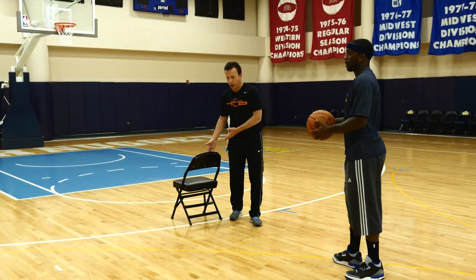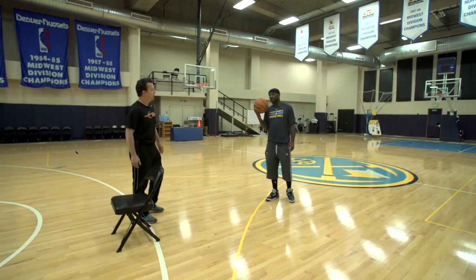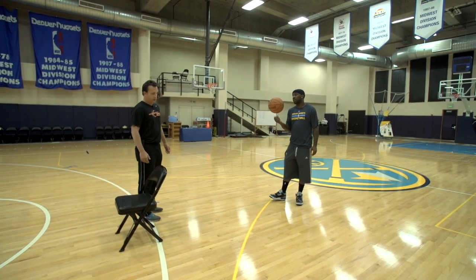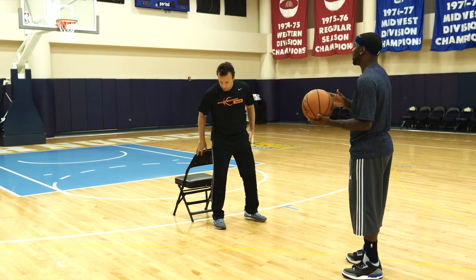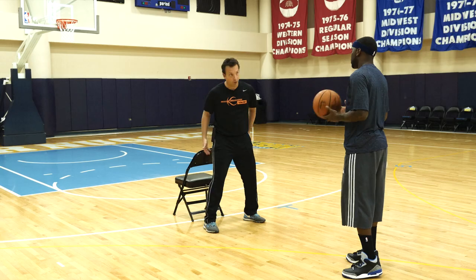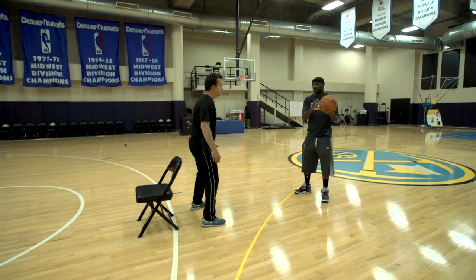So Ty, I'm going to set you a screen here with this chair. Do you like it flat or to the side or to the middle? What's your preference? My favorite type of screen is a flat screen because the defender that's guarding the screener — he's not able to tell the point guard to push me to my left or to my right. He's right behind me so he doesn't know where you're going to go. And that's huge in the NBA because they like to push somebody one way or another.